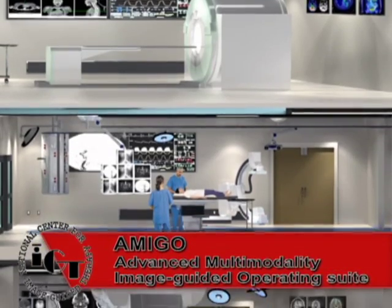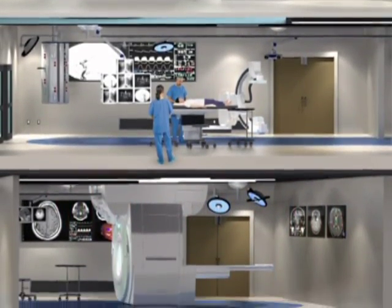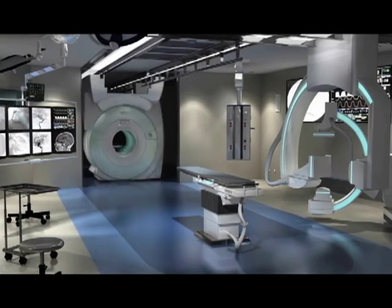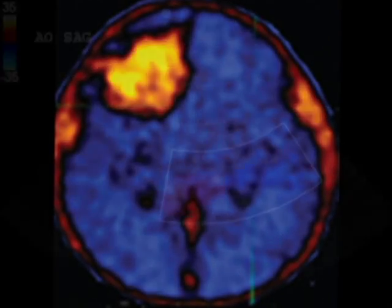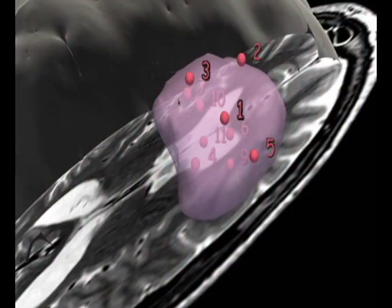As we move towards a multidisciplinary and multimodality approach, we will expand our technology research from one imaging modality, namely MRI, to include multiple modalities. As such, AMIGO, our advanced multimodality image-guided operating suite, features high-field MRI, PET-CT, ultrasound, x-ray fluoroscopy, optical imaging, and mass spectrometry.